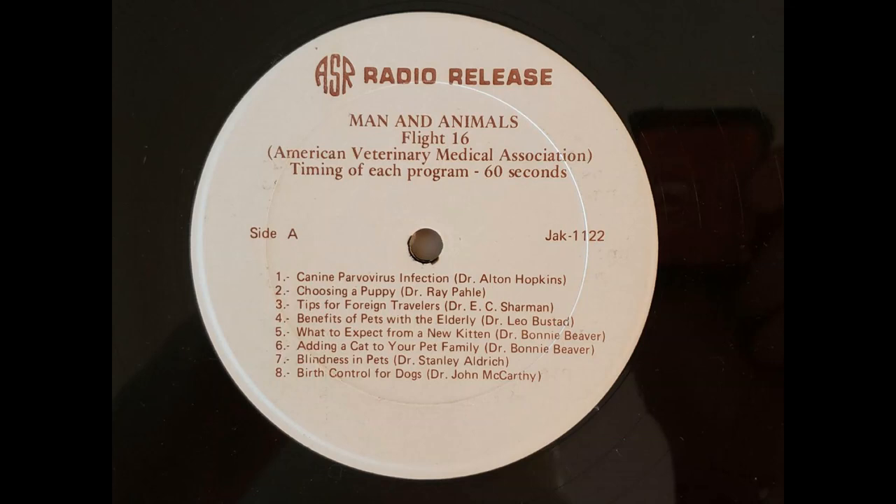Because the kitten comes litter trained from its mother, this is usually not a problem. However, sharpening claws can be. It is important to have a scratching post in the house so that the kitten will learn to use it as the place to groom its claws rather than a selected piece of furniture.